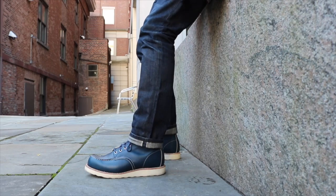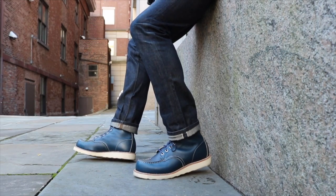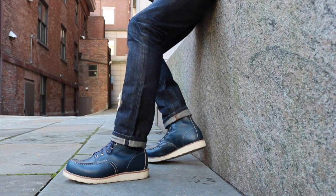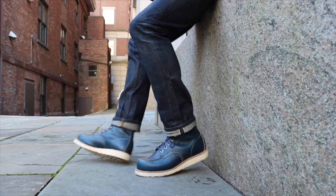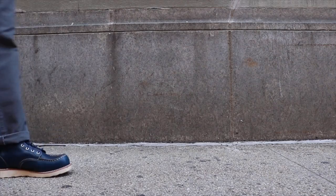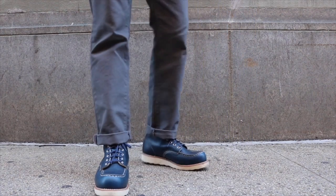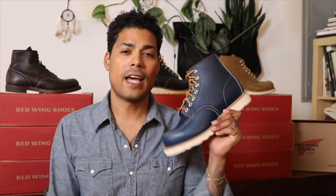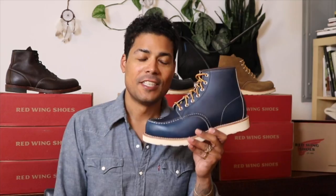I like it more with a chino than with denim — I'm not sure why, it just looks better to me. I really enjoy denim too, so I put that combo together for you guys. With the gray canvas chino by Grown and Sewn — extremely comfortable — the blue and gray really complement each other. That is the Red Wing 8882 mock toe in the indigo portage leather. Thanks so much for watching and remember, be a boot. See you guys next time.